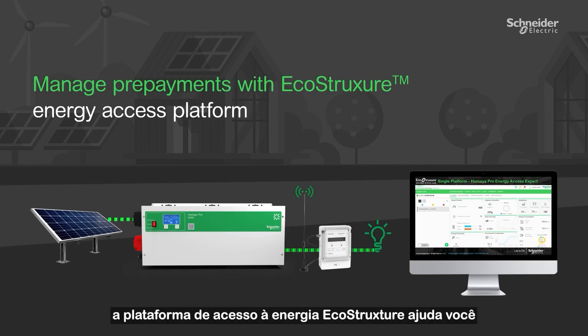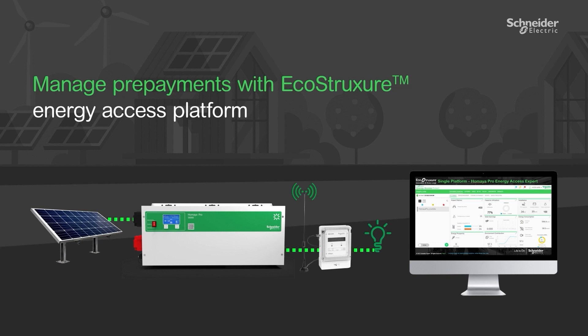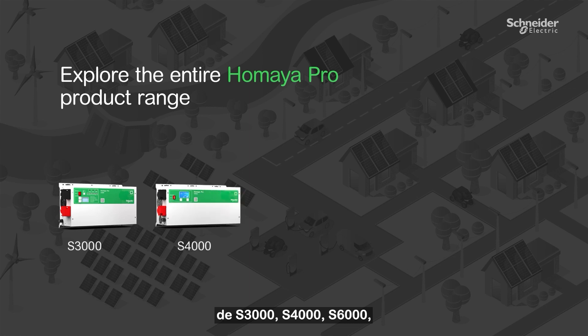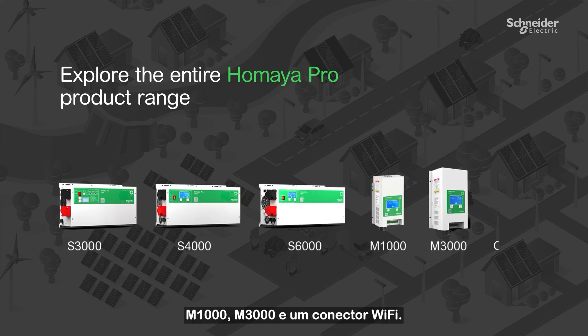The Acrostructure Energy Access Platform helps you manage your prepayments for microgrid applications. Explore the entire Umaya Pro product range with S3000, S4000, X6000, M1000, M3000, and a connect Wi-Fi.